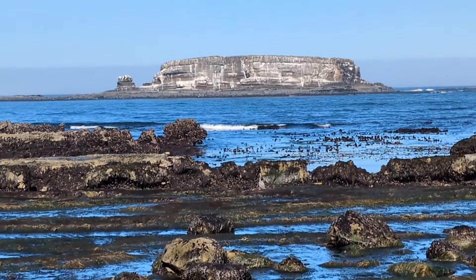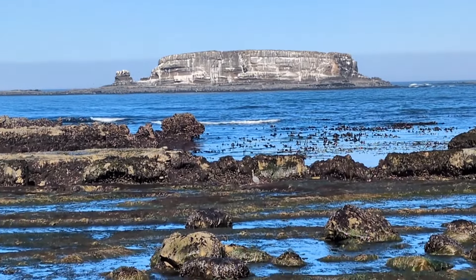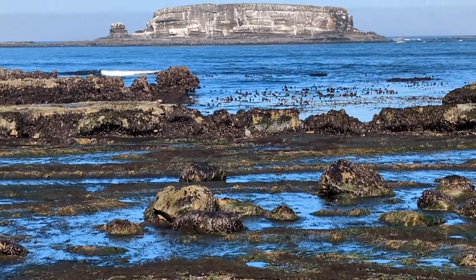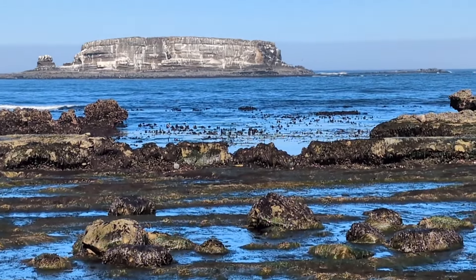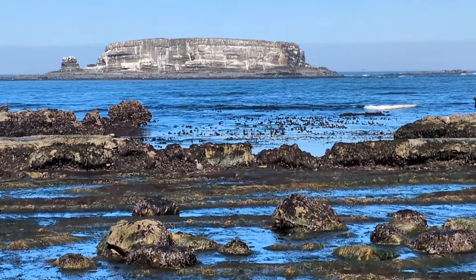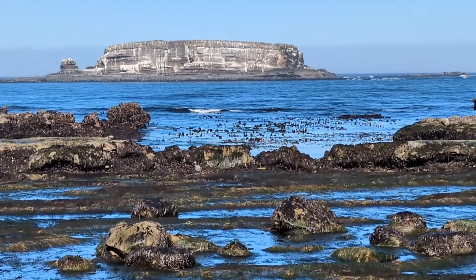Alright, we've got a big blue heron out there. He's just kind of creeping around the beach seeing what he can find — looking for a snail, a clam, some fish, some sort of sea life that he's gonna have for breakfast this morning.